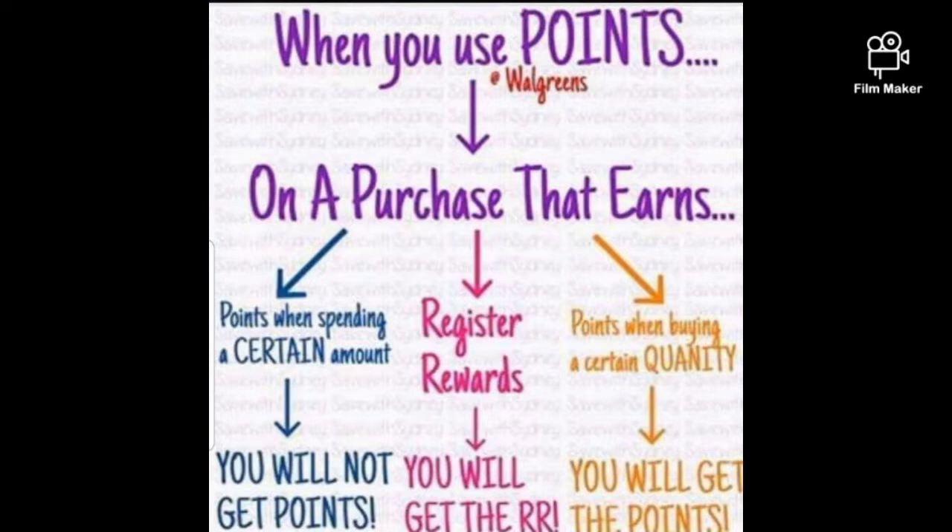Now with this post I always use this so I won't get confused with the points transactions. You guys know how I feel about Walgreens because Walgreens is very tricky. When you use points on a purchase that earns points when spending a certain amount, you will not get points on a purchase that earns register rewards. You will get the register reward points when buying a certain quantity.